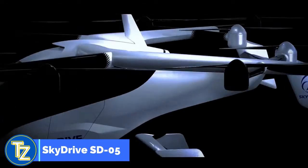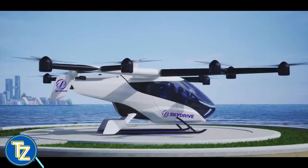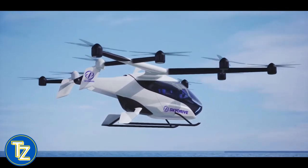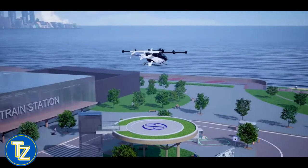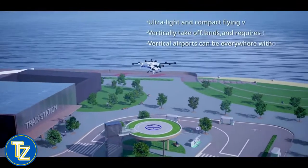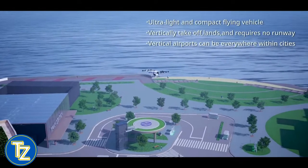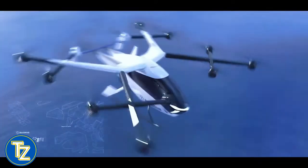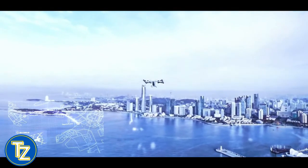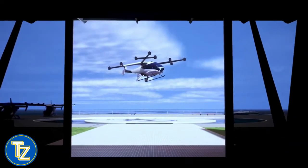The urban air mobility industry is thriving worldwide, not only in the United States and Europe. Given that 2023 commemorates the 50th anniversary of diplomatic ties between Vietnam and Japan, it seems an ideal time for the two nations to commence innovative eVTOL operations in Vietnam. SkyDrive, a Japanese eVTOL manufacturer, and Pacific Group, a Vietnamese renewable energy firm, have agreed to pre-order 10 SkyDrive SD-05 aircraft, with an option to purchase an additional 90 for a total of 100 aircraft.